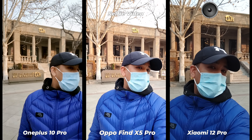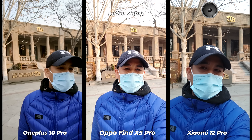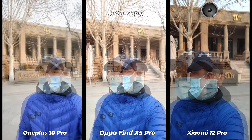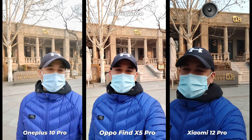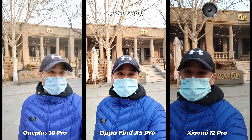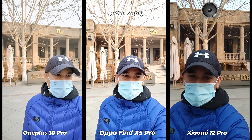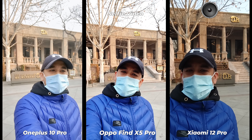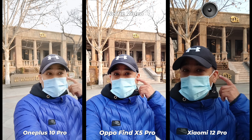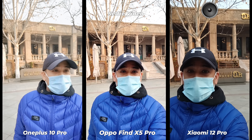Straightforward — Xiaomi 12 Pro has done better. It has rendered my skin tone correctly and colors are almost correct. I don't want to talk about the OnePlus 10 Pro selfie camera. I'm a bit surprised to see that the Oppo Find X5 Pro selfie camera is doing well, but Xiaomi 12 Pro has more detail. You decide which one is better — also listen carefully to which smartphone's microphone and noise cancellation performs better, and let me know in the comments.